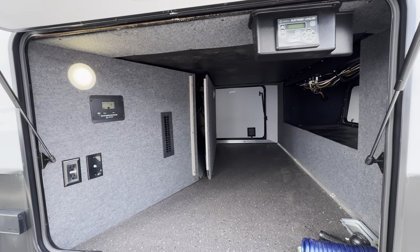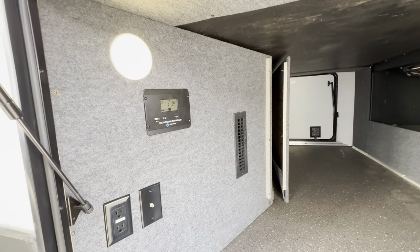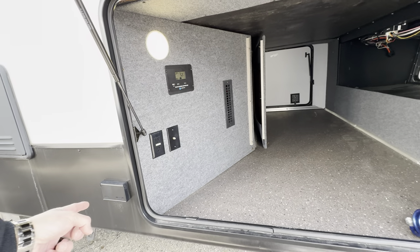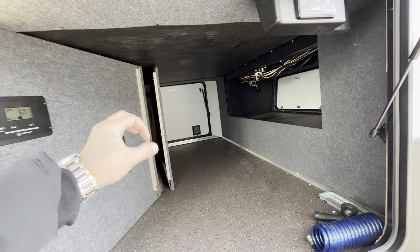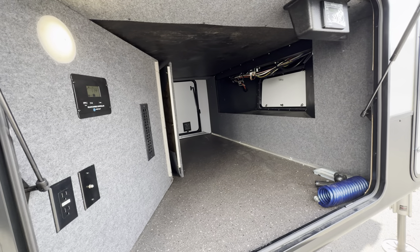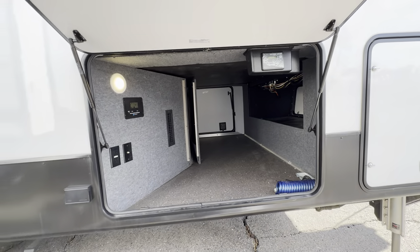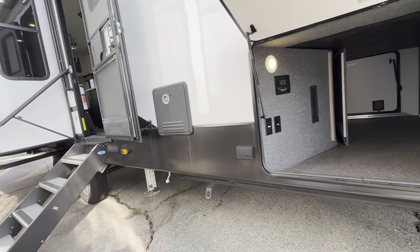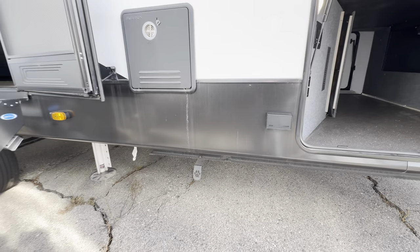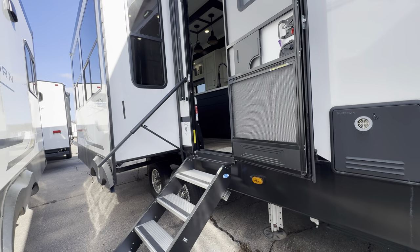This huge pass-through storage has a solar panel on the roof and the solar charge controller is right outside here. You can bring a TV outside — there are cable outlets and 110 outlets. This is also a heated pass-through storage with ducted heat forced in, giving you really good protection. There's storage up top and underneath, plus all your access points for winterizing. There's also a pet leash mounted to the frame if you need to tie your dog up for a short period.